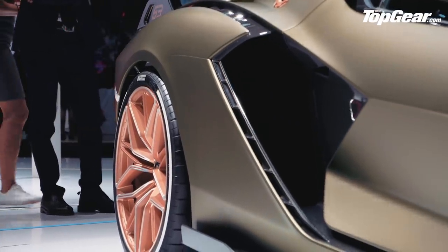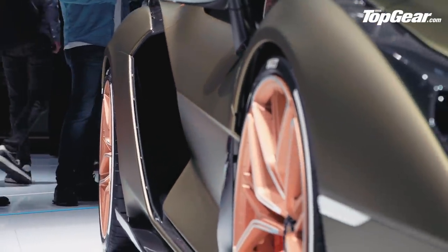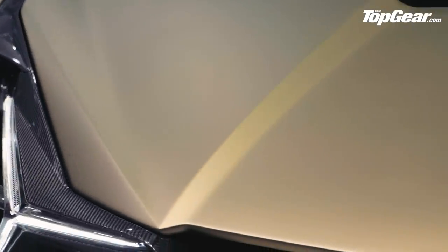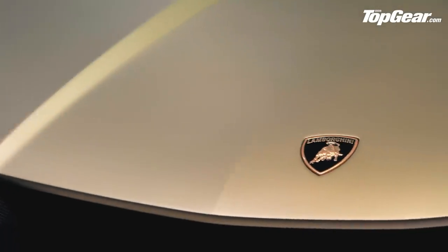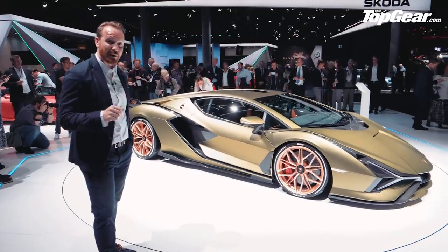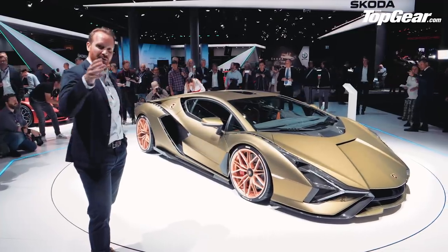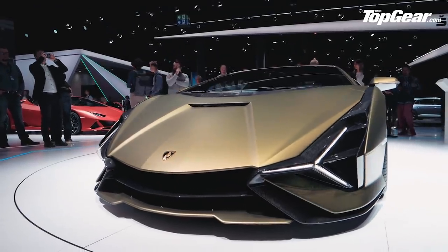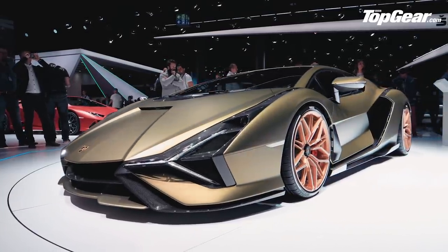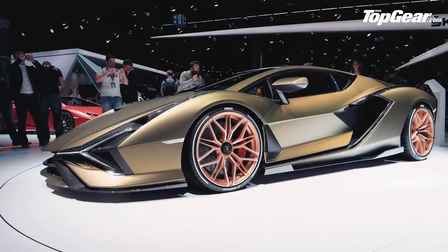The hybrid motor provides about 34 horsepower of boost — not that much. It's attached to the gearbox and accompanies this massive 6.5-litre V12 from the Aventador, but upgraded with titanium inlets, so now it produces about 770-odd horsepower. Add on that 34 and you end up with 807 horsepower, give or take. That makes it the most powerful Lamborghini ever. It's also the fastest Lamborghini ever — 0 to 60 in 2.8 seconds, top speed 217 miles an hour. This car is absolutely not messing around.